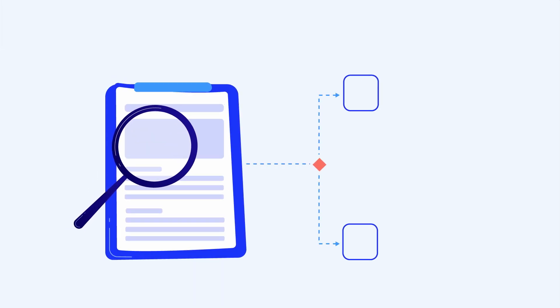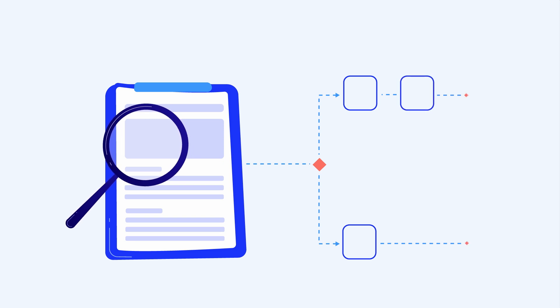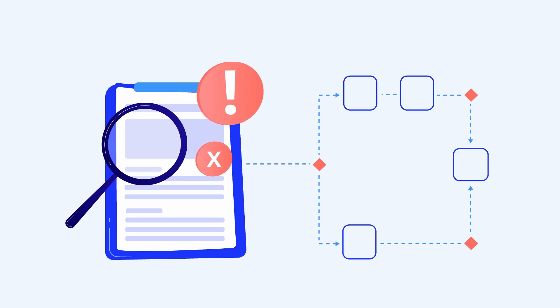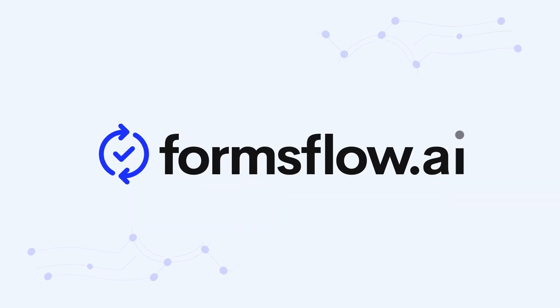Often, vendors focus on the form aspect but forget the workflows and approvals, which are the core of the user experience for approvers and reviewers, causing headaches for those in the approval or review process. Forms are not complete without workflows, and we bring this basic principle to practice with Formsflow.ai.